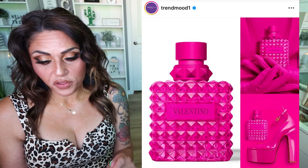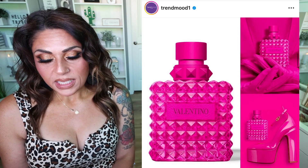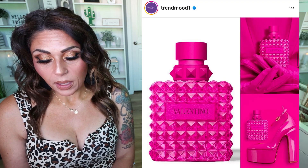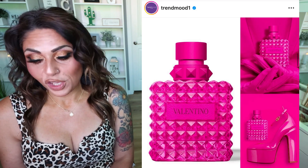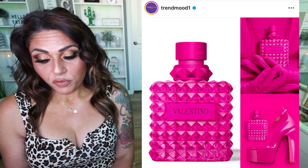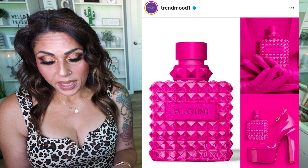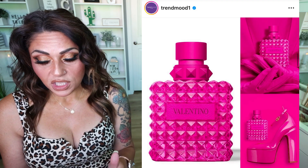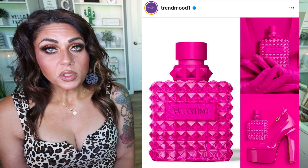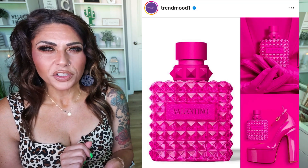We have a new fragrance release from Valentino, and I love the packaging — I love bright pink. This is the Born in Roma Pink PP Eau de Parfum by Valentino, monochromatic and inspired by the iconic pink PP Rockstud bottle, celebrating the uniqueness of everyone. A dazzling floral amber fragrance with Madagascar bourbon vanilla and magnificent orange blossom accords. Top notes are mandarin, heart notes are orange blossom accord, and base notes are bourbon vanilla. It's coming soon to the U.S. The notes sound really good — I'm definitely going to smell this in store and I could see myself adding it to my fragrance collection.